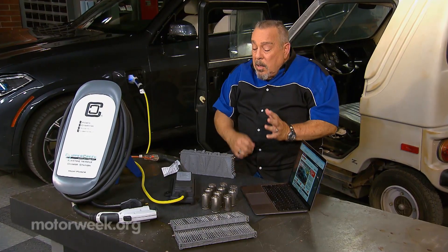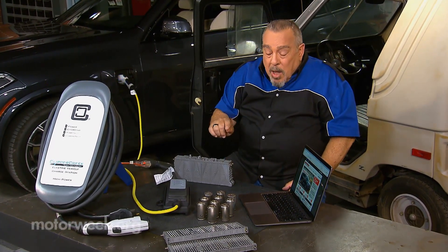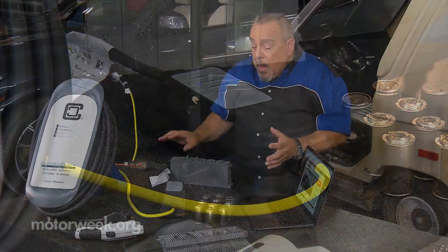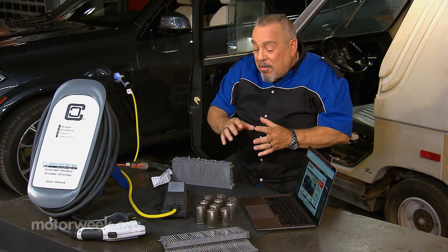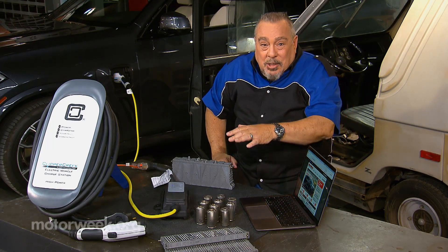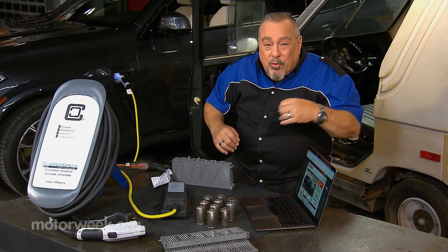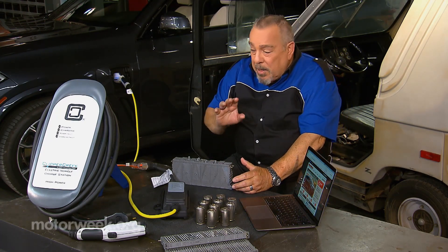Either way you go about it, you need to recharge the battery in that vehicle. Most of them come with a level 1 charger, such as we see here. This level 1 charger plugs into the regular household outlet and it'll charge the battery slowly — consider it kind of a weekend charger. For every hour that you charge the battery, you're going to get four to five, maybe six miles of travel. So you're probably going to want something better than that.